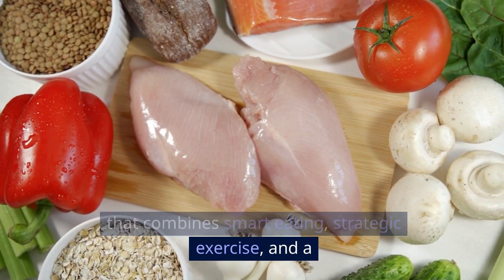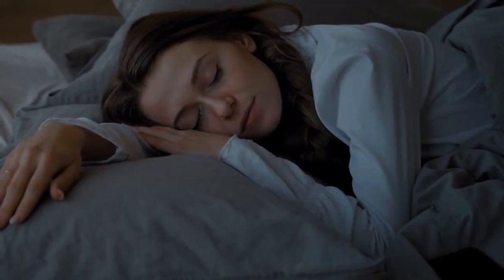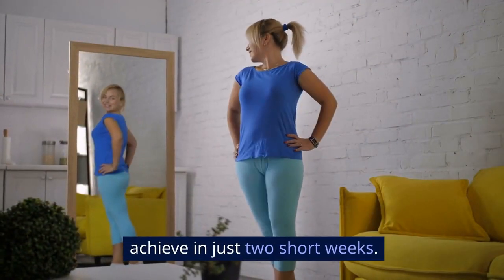The three-pronged attack. Here's the secret weapon: a three-pronged attack that combines smart eating, strategic exercise, and a surprising sleep hack. By implementing these together, you'll be amazed at the results you can achieve in just two short weeks.